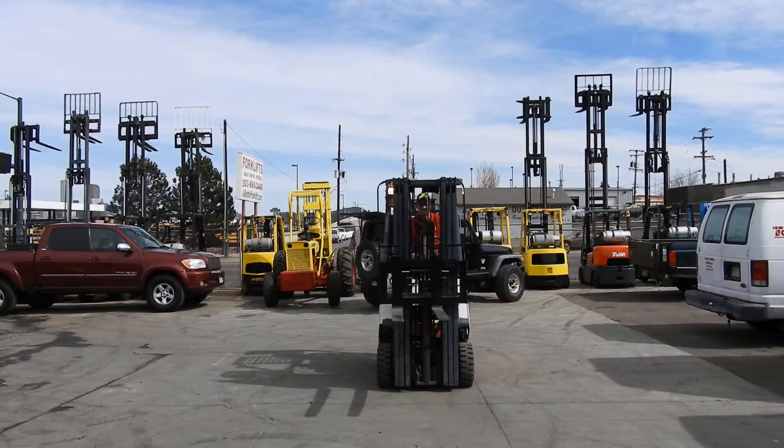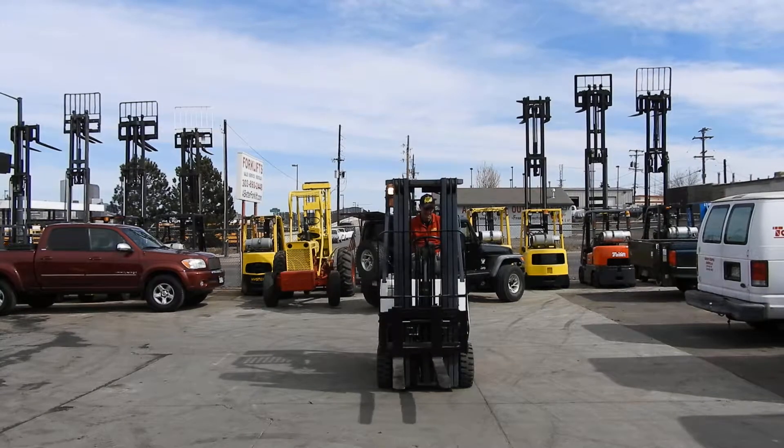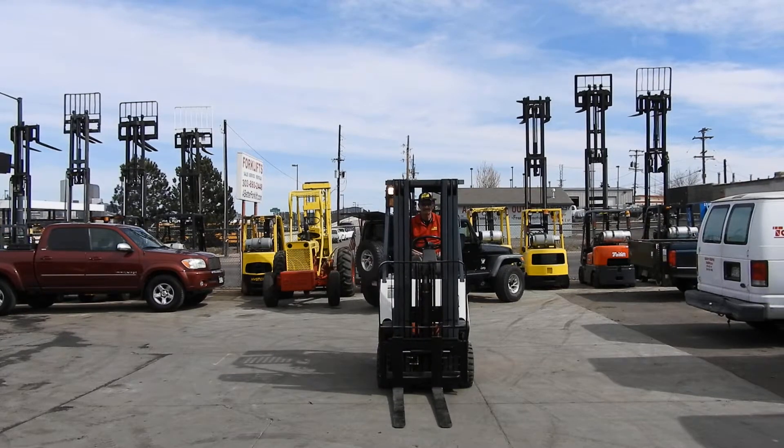This is Kyle and Wade with Western Material Handling. You can check out this forklift or any other forklifts online at abetterforklift.com. Thank you very much.